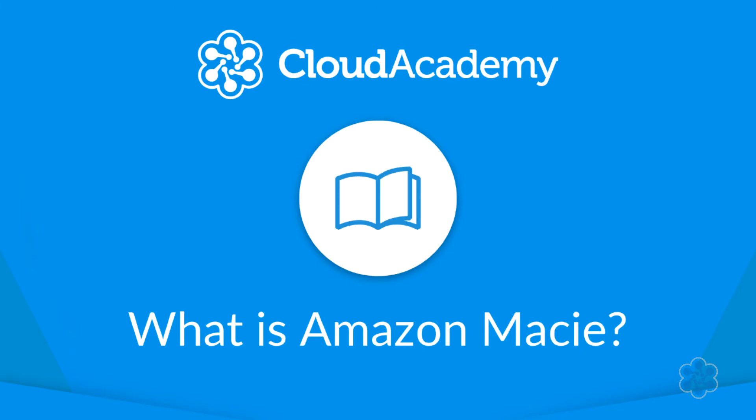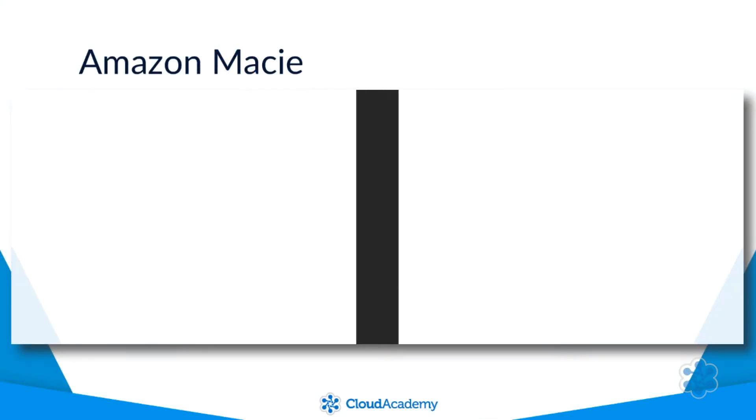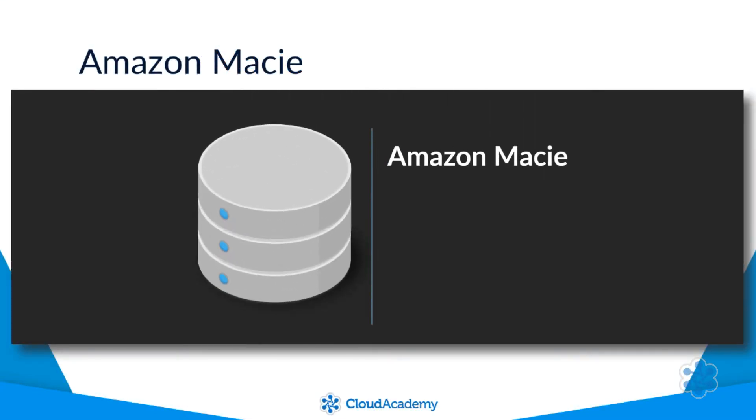Hello and welcome to this lecture which will answer the question: what is Amazon Macie? Amazon Macie was introduced in August of 2017 as a powerful security and compliance enabling service which sits within the security, identity and compliance category of the AWS Management Console.